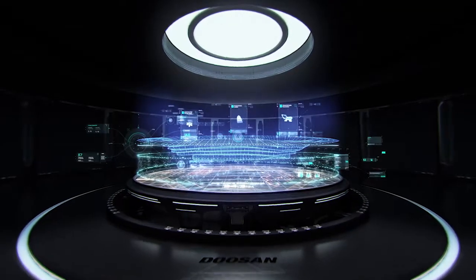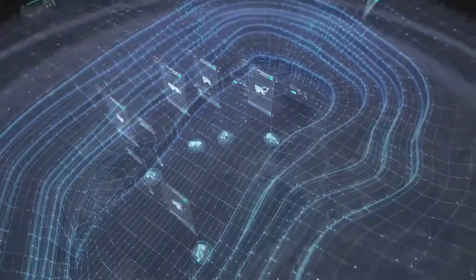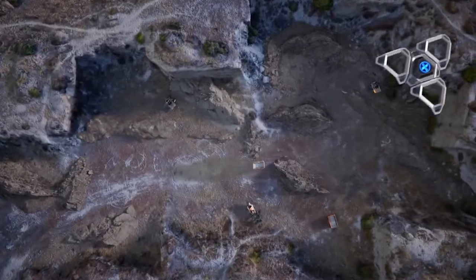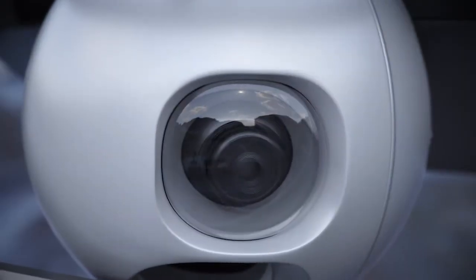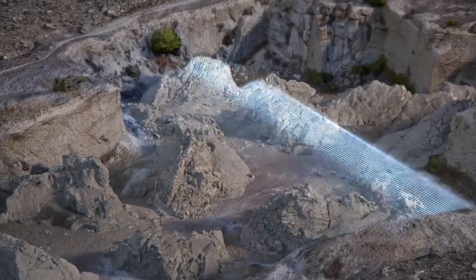The control center gathers all field data to create the most efficient workflow plan. The drones scan the job site and transmit the topographic information to the control center, and it will calculate the